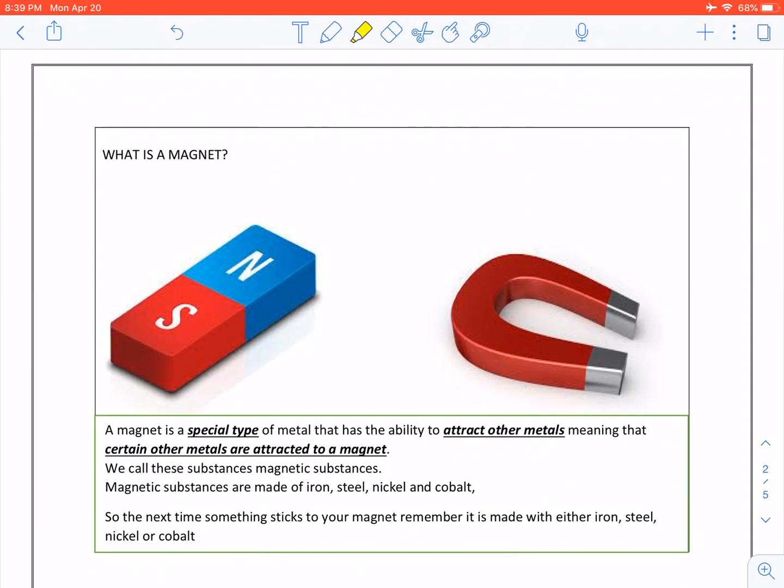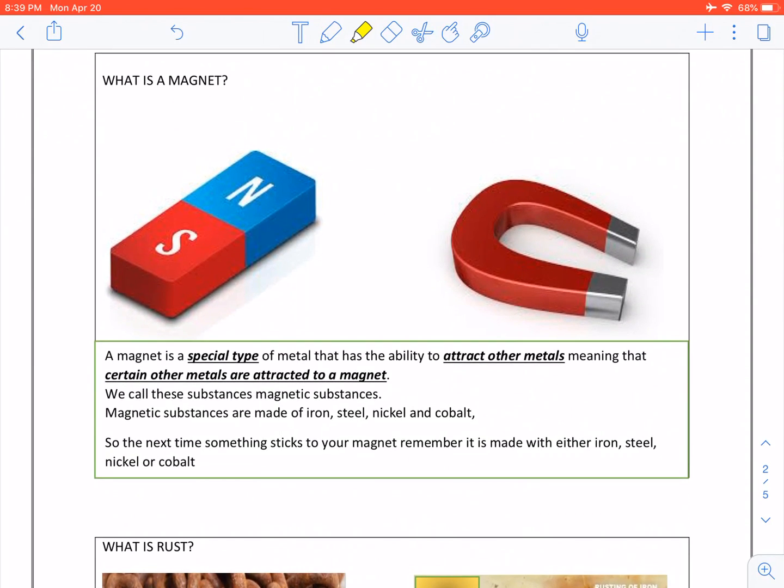What is a magnet? A magnet is a special type of metal that has the ability to attract other metals, meaning that certain other metals are attracted to a magnet. We call these substances magnetic substances. Magnetic substances are made of iron, steel, nickel and cobalt.